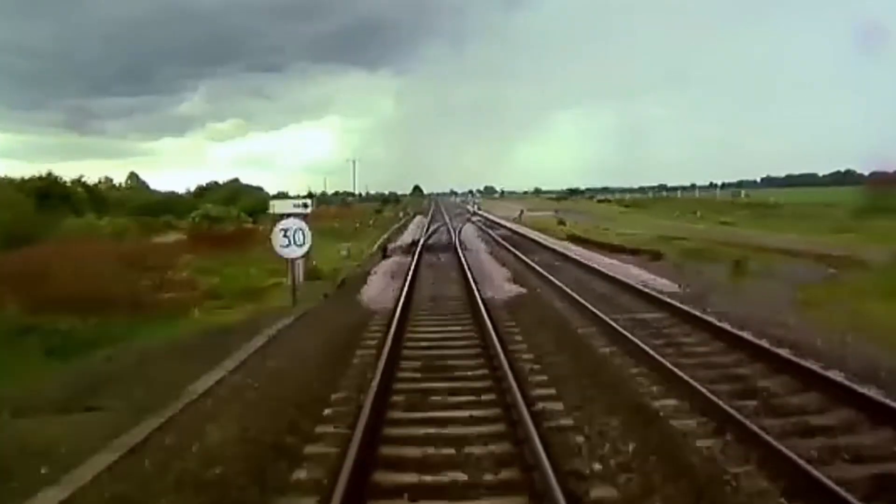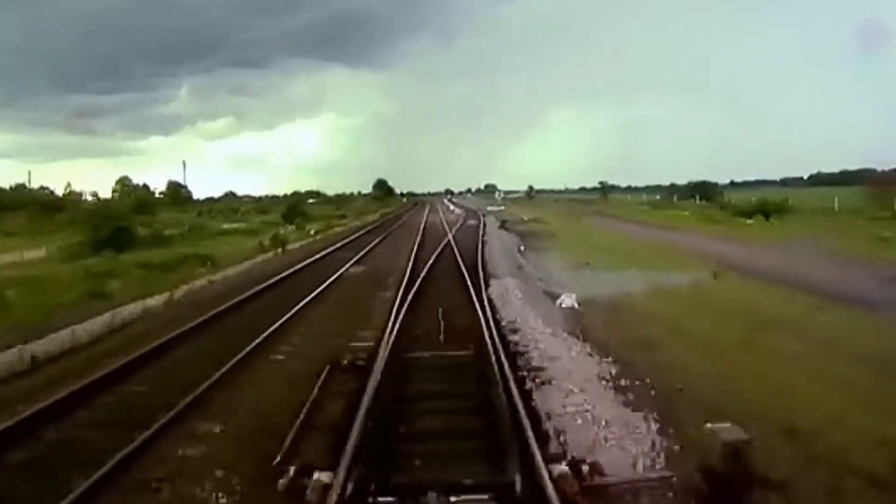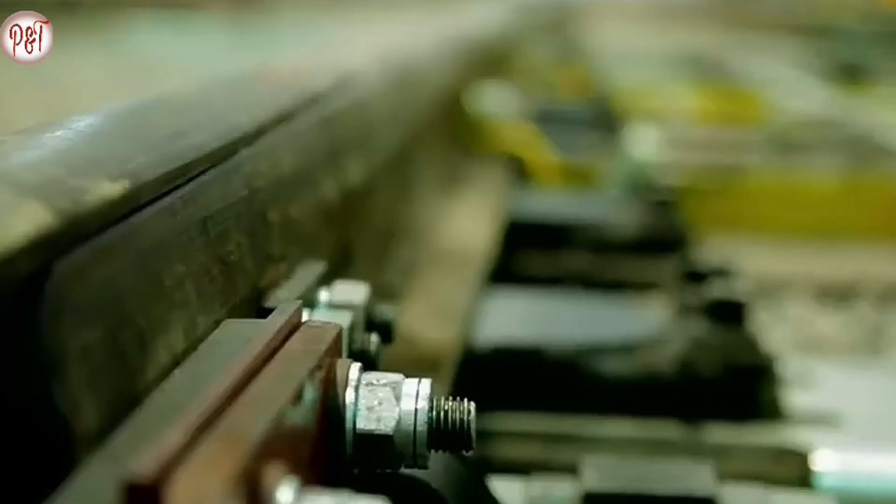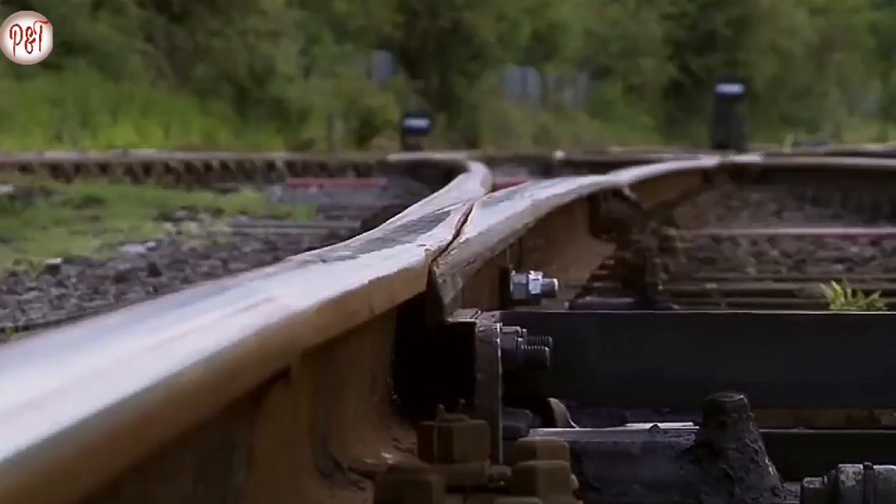If you compare this technology, you can compare it to railway tracks and a train. The train is on a track and there is a mechanism where you can switch it to another track. You control it with a motor. That is the concept — we use cylinders similarly.